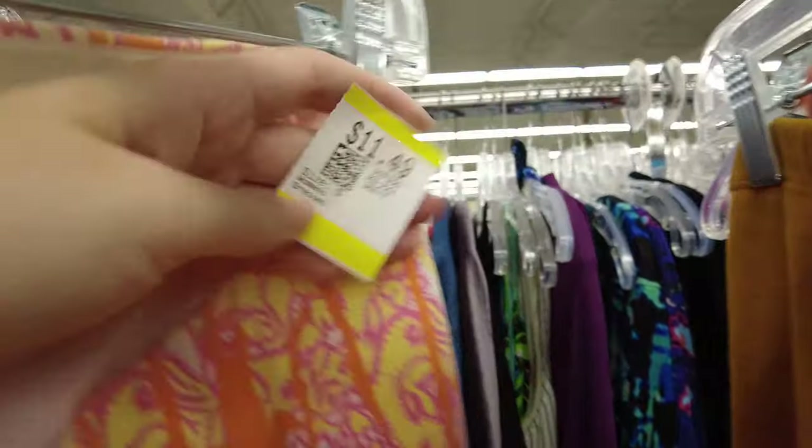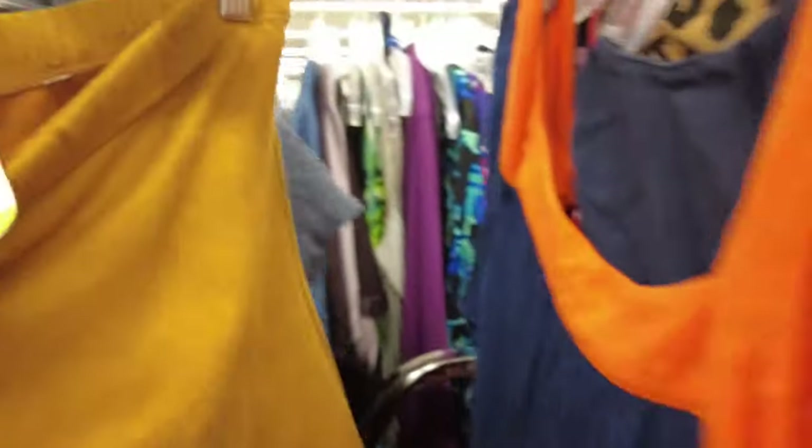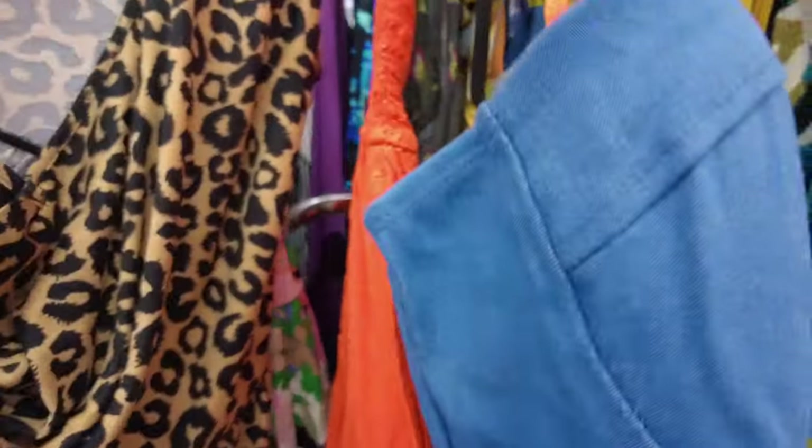I did a reverse Google image search on it to see if it was a more rare or sought-after print, but it was not. So I did end up passing on that, but I do look it up later. I'm also going to be showing you everything I ended up passing on.